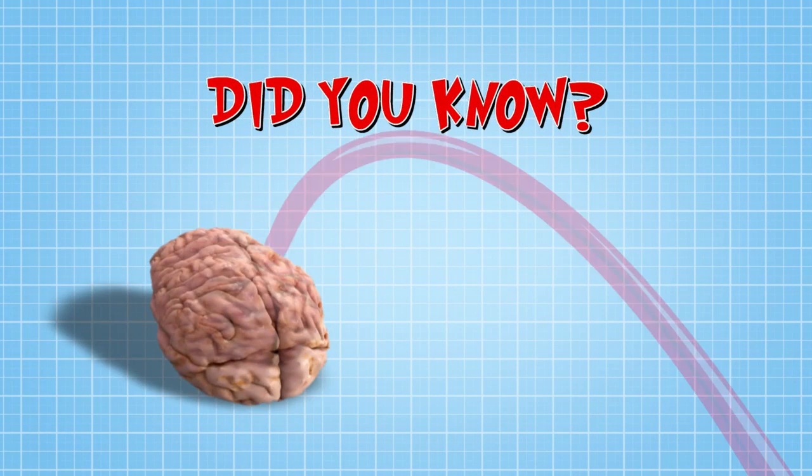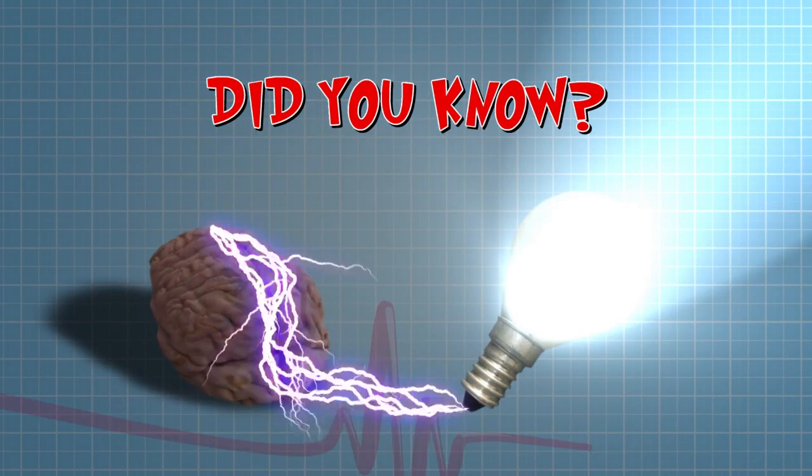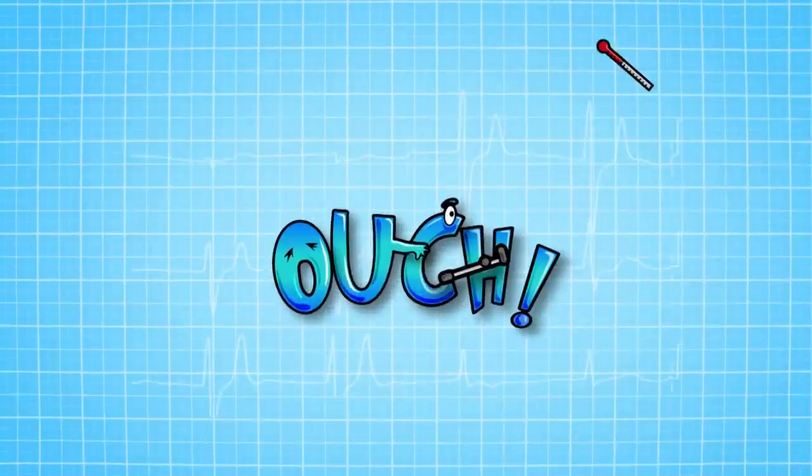Did you know that your brain produces enough electricity every hour of every day and night to power a light bulb?